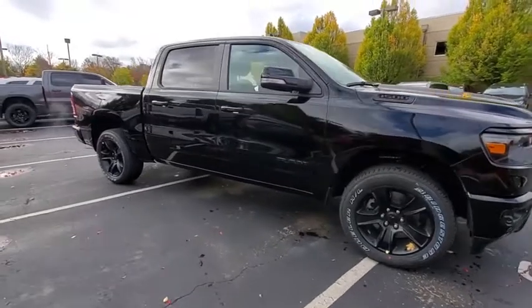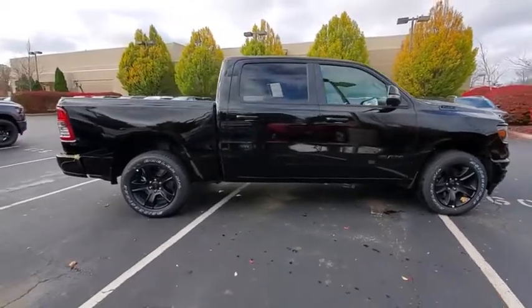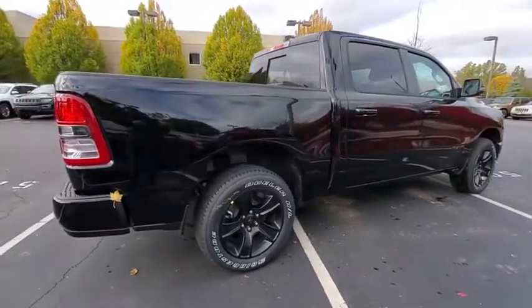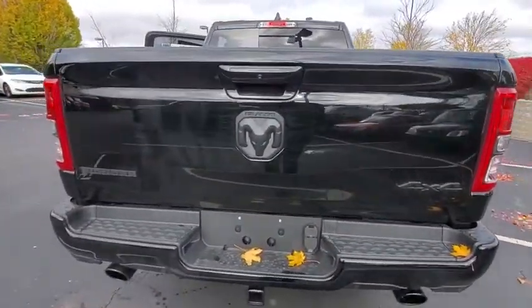Take a ride in a 2021 Ram 1500. The Ram 1500 went against the Chevrolet Silverado, Ford F-150, and Toyota Tundra, which are all excellent trucks in their own right. The Ram took home the prize for its well-rounded strengths.